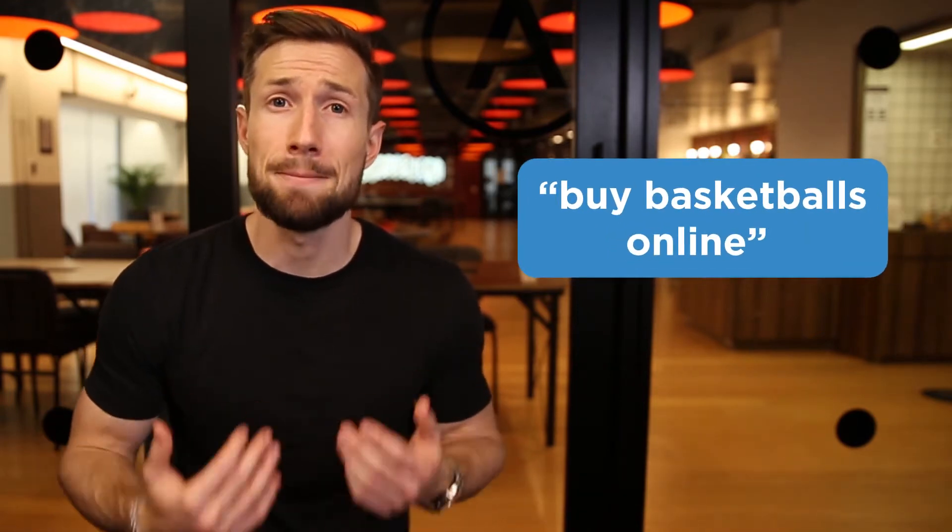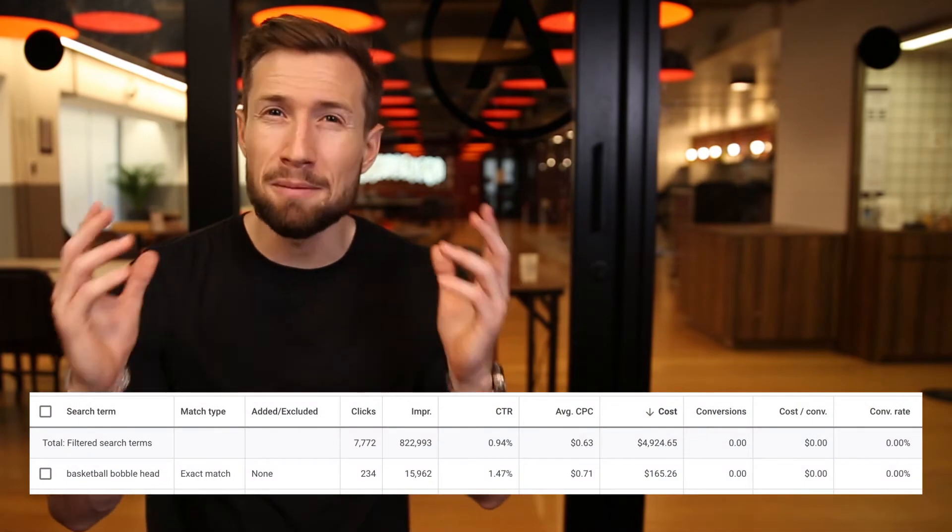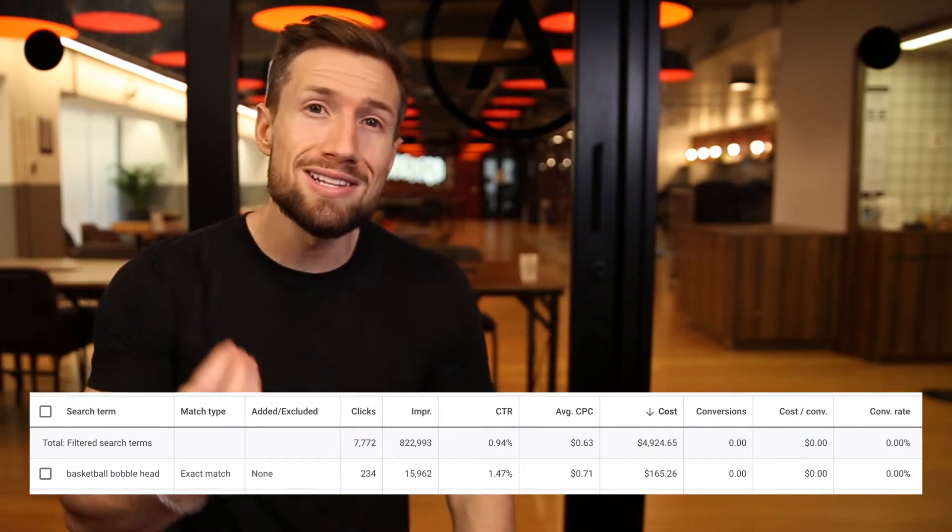If you are getting a lot of clicks but no conversions, the next thing we need to do is check the quality of our traffic. For example, if you're selling basketballs, you want to be targeting people searching for something like 'buy basketballs online.' You run your Google Shopping campaign for the first time and get 1000 clicks, but not a single person buys. You check the search terms report and see that most clicks are for searches not relevant to your products — for example, 'basketball bobblehead.' No wonder you didn't get any sales. All the people visiting your site wanted a bobblehead, not a basketball.